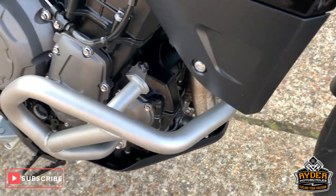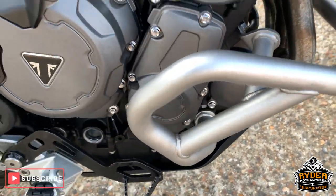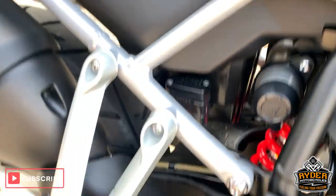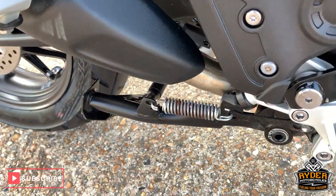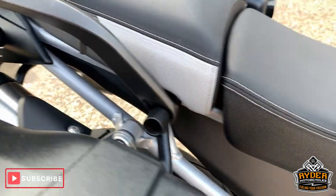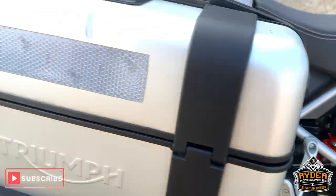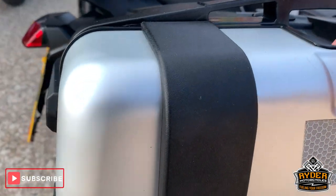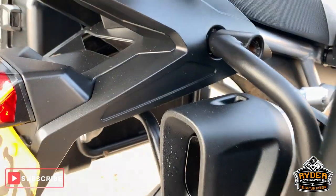Little panel on the side. Got little engine crash bars there. Framework is really nice. Got the centre stand there as well. All along there is really good. Got the panniers there as well — these are the tough ones, very good condition.